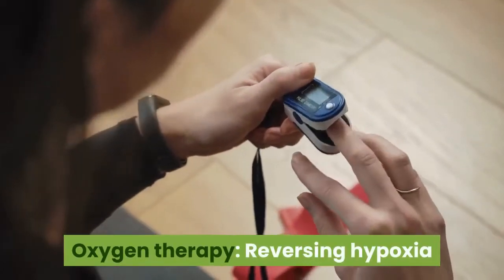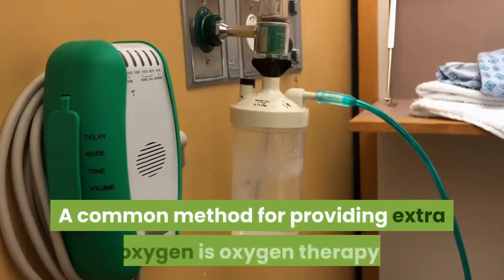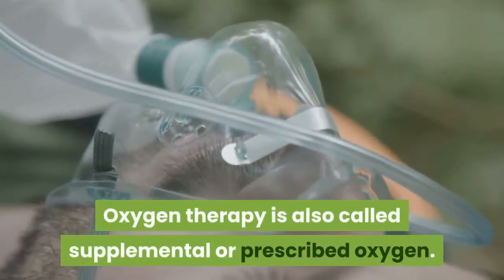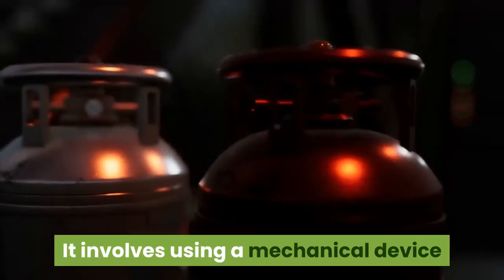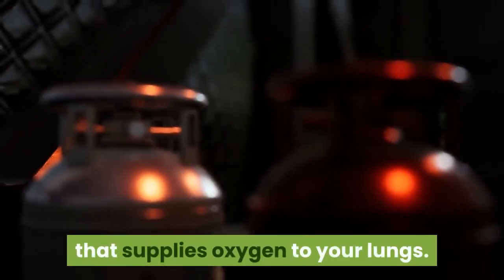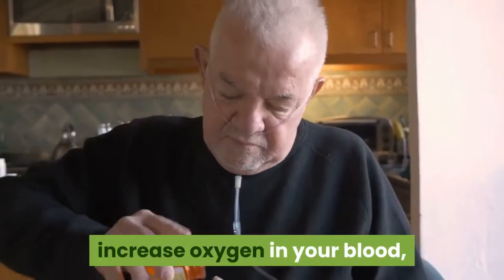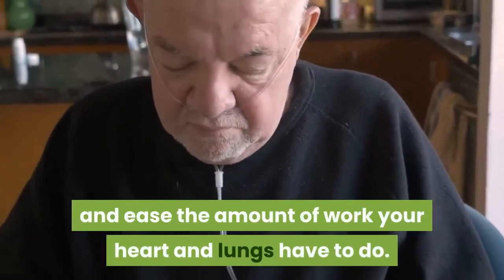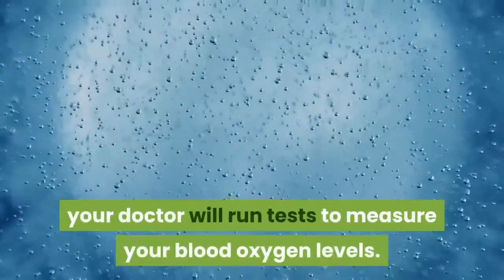Oxygen Therapy. Reversing hypoxia involves increasing your oxygen intake. A common method for providing extra oxygen is oxygen therapy, also called supplemental or prescribed oxygen. It involves using a mechanical device that supplies oxygen to your lungs. Supplemental oxygen can reduce shortness of breath, increase oxygen in your blood, and ease the amount of work your heart and lungs have to do. It can also decrease hypercapnia. Before prescribing oxygen, your doctor will run tests to measure your blood oxygen levels.